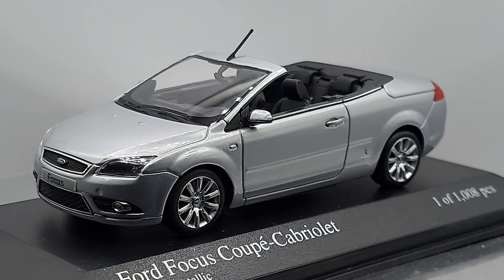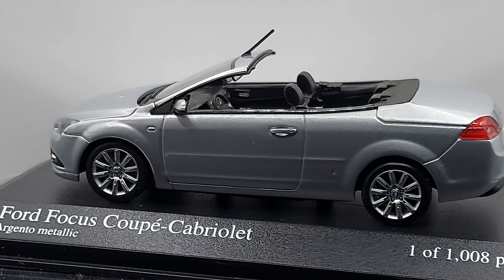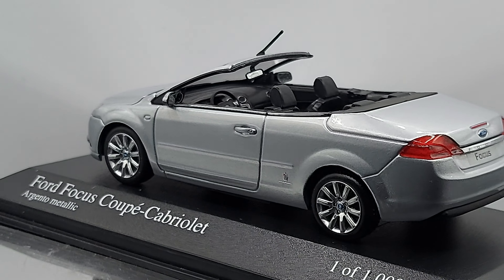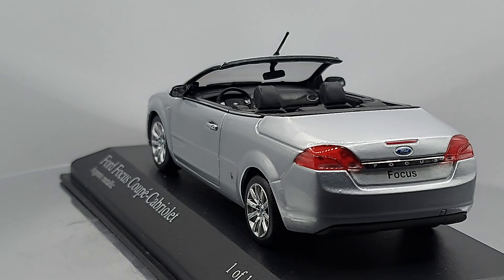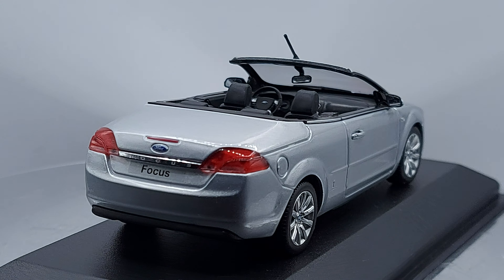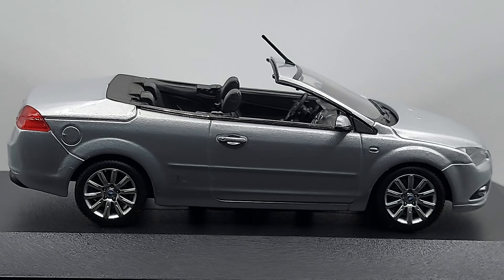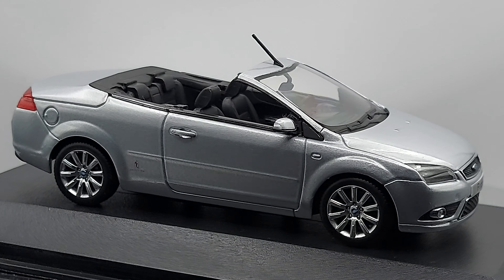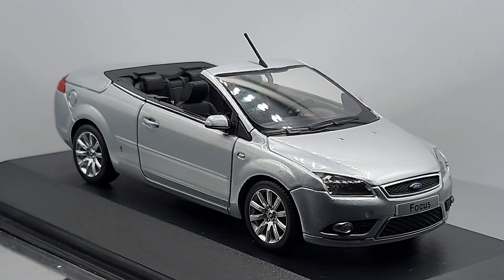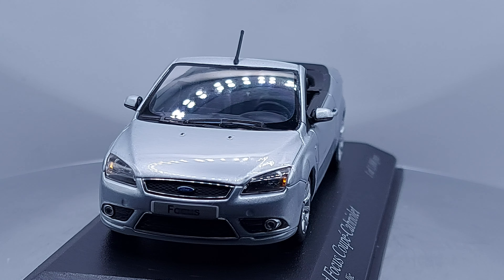It's the Ford Focus Coupe Cabriolet — called a convertible in other parts of the world. With the Ford Focus, there was the European version and the North American version. This is the European version, the second generation, which came out in 2004.